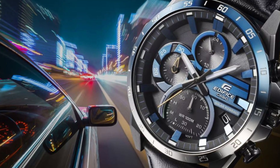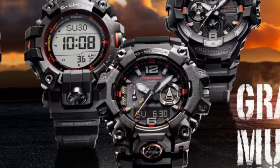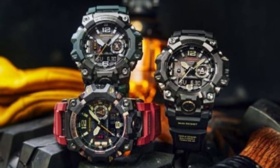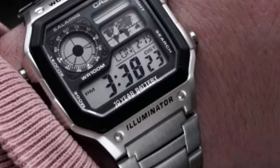A legacy of innovation. Casio has long been recognized for its innovative spirit, particularly in the realm of digital watches. Since the release of its first watch in the 1970s, the brand has continuously pushed the boundaries of technology and design.